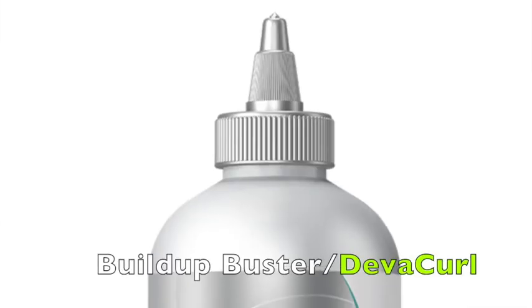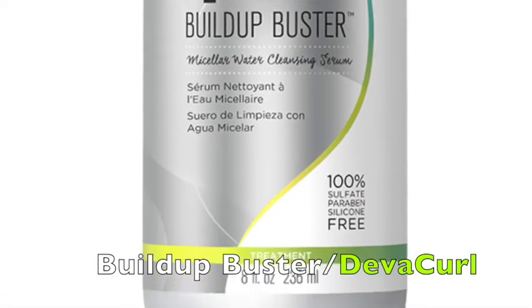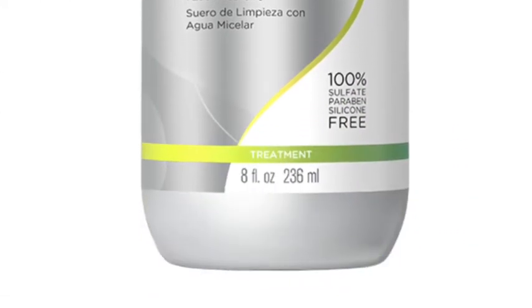For my curly hair clients, I recommend Build Up Buster by Diva Girl. It's sulfate-, paraben-, and silicone-free. This is the best for curly hair because it doesn't strip the hair of natural oils, keeping the hair moisturized.